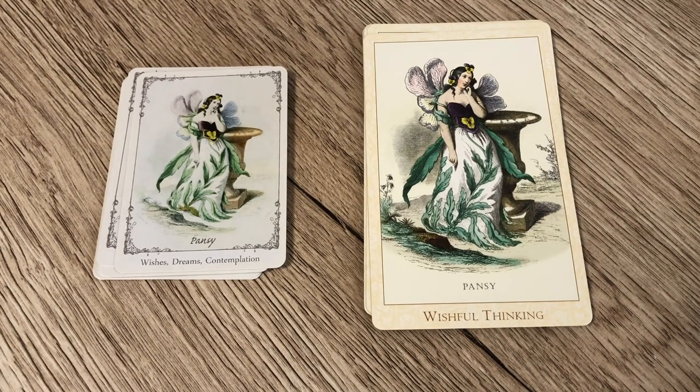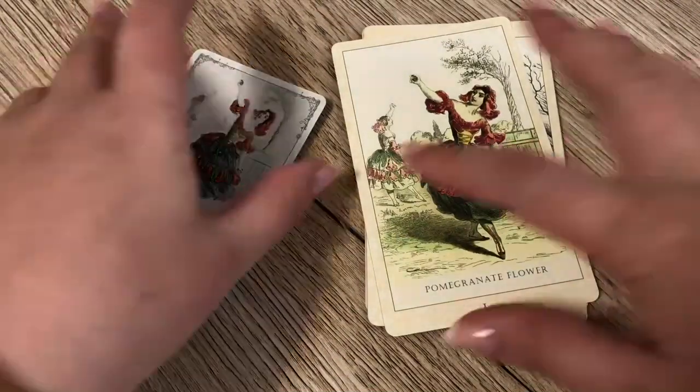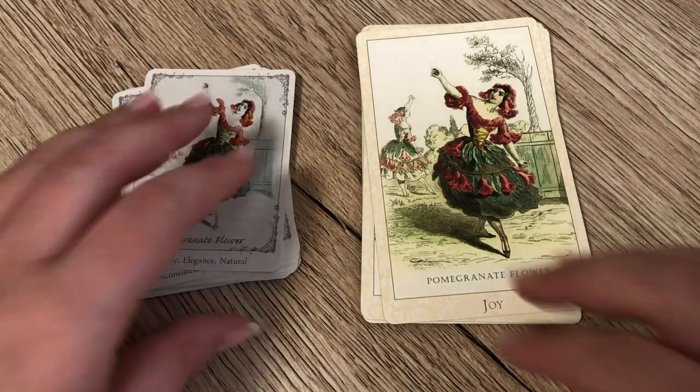For Pansy, the Floret has wishes, dreams, and contemplation, while the Victorian Flower Oracle has 'Wishful Thinking' — a slightly different slant, as wishes and dreams seem more positive, whereas wishful thinking indicates more of a fantasy or illusion. Peach Blossom is struggle and hard times in the Floret, versus captivation or hard times in the Victorian Flower Oracle — very similar. The Pomegranate Flower is so pretty. In the Floret it's maturity, elegance, and natural, whereas in the Victorian Flower Oracle it's simply 'Joy' — fairly different.